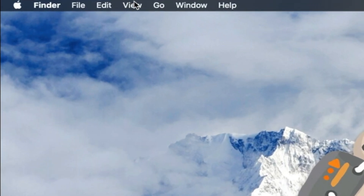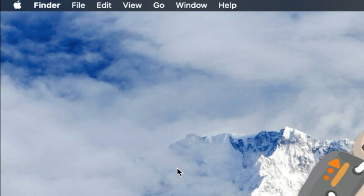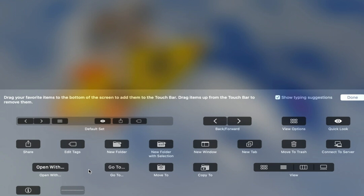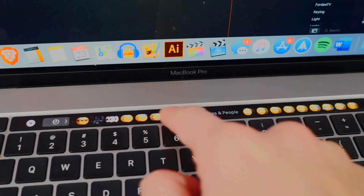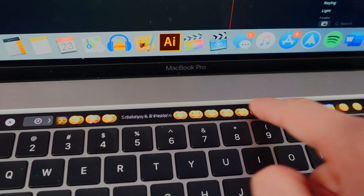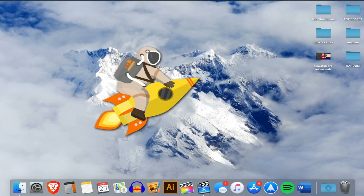If you have a MacBook with a Touch Bar, go to View in the menu bar and select Customize Touch Bar. Here you can add, remove, or rearrange what appears on your Touch Bar. You can drag items to the bottom of your screen to place them on the Touch Bar and see exactly where they'll appear — full customizability, which is really cool.